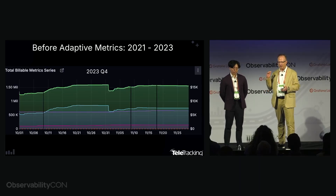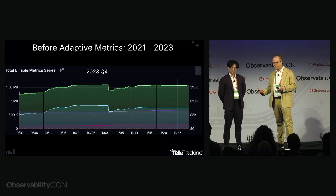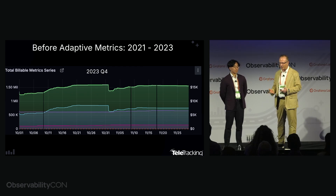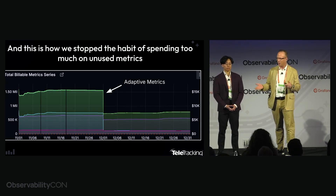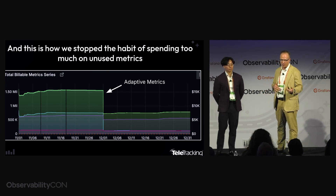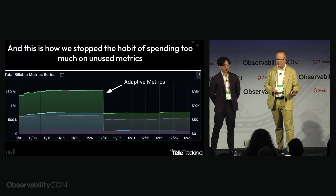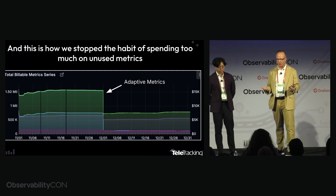This approach allowed their teams to expand observability coverage whilst controlling costs, making it an ideal solution for their cloud environment where high cardinality was a concern. As they put it: 'We were pushing over 1.5 million time series. I knew we weren't using half that — we weren't using this many metrics, but we paid for them. Adaptive metrics saved us 50% on our bill and saved us lots of time, since we stopped scrambling to make client-side changes to tamp down metrics. We just let Grafana Cloud do that.'